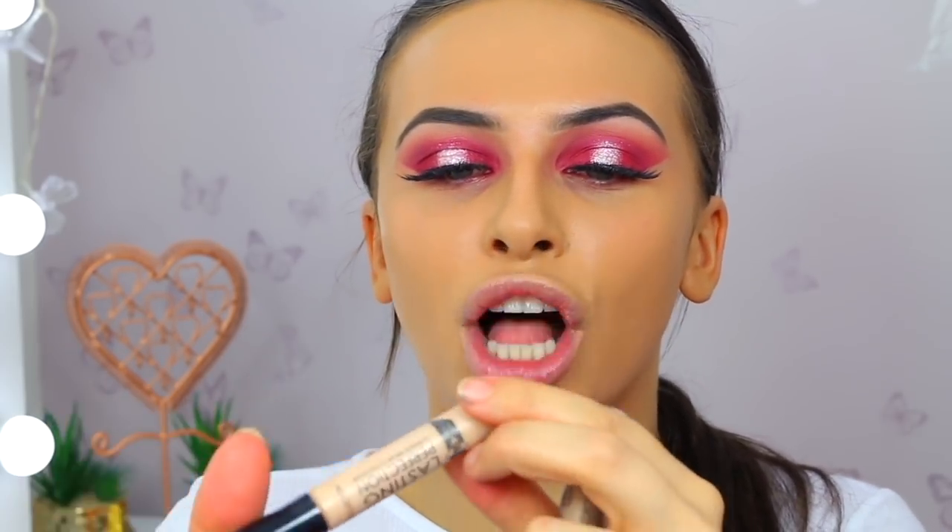Let's get the concealer. I'm going to take two concealers today - the NYX HD Concealer in beige and the Lasting Perfection Ultimate Wear Concealer in fair. I do have the cool medium somewhere but I couldn't find it after a haul. This lighter one is going to give us highlight, and the other one is going to go under our eyes.